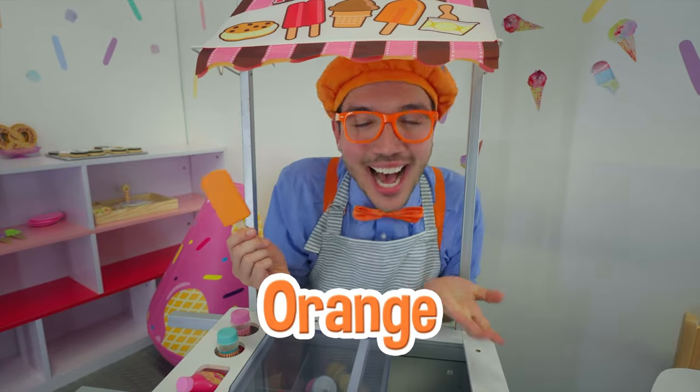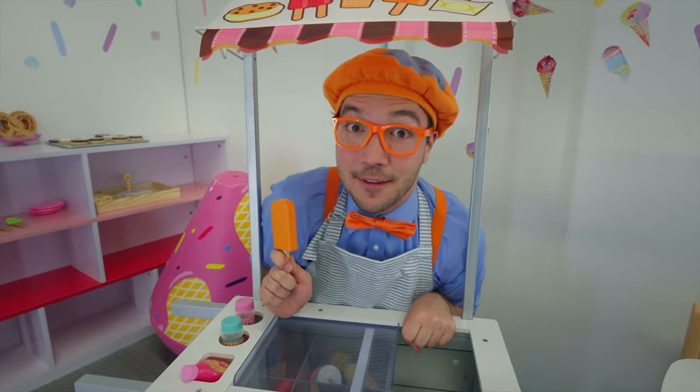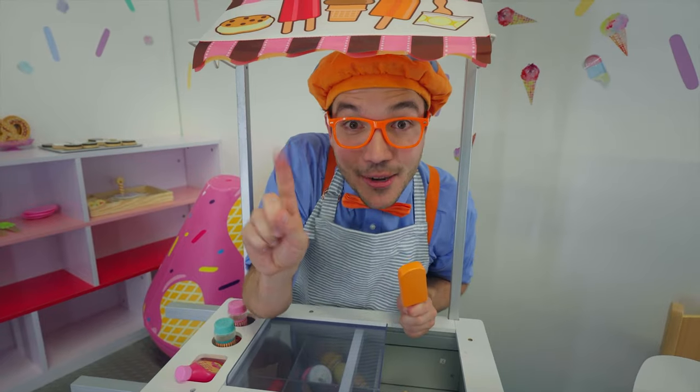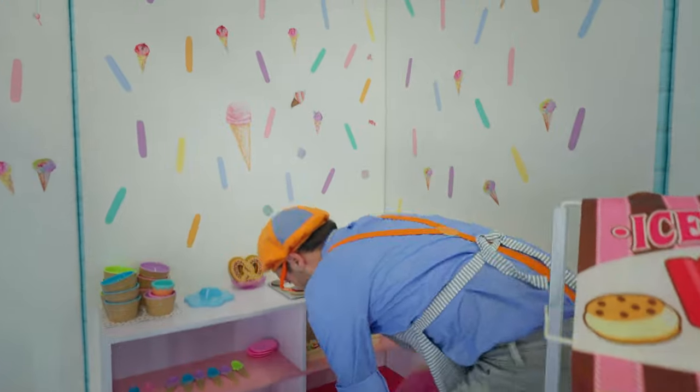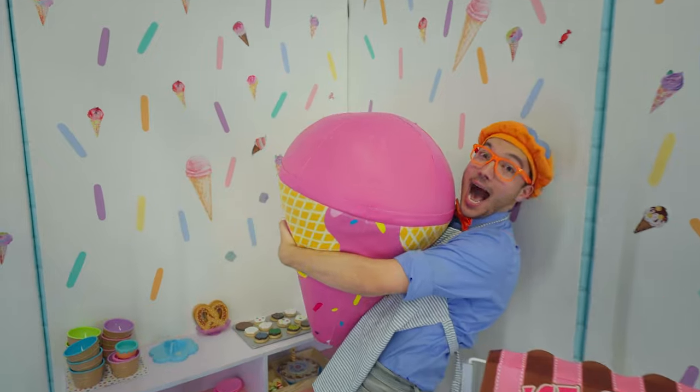Hey, it's orange — one of my two favorite colors! I'm having a lot of fun eating all this ice cream, but I think I have room for one more scoop — one really big scoop!